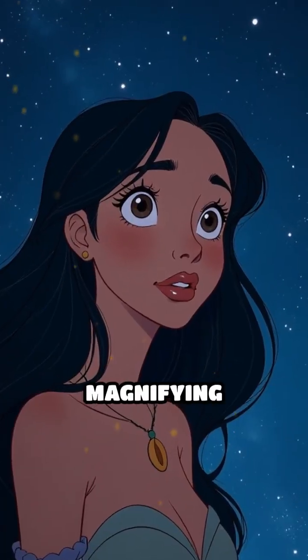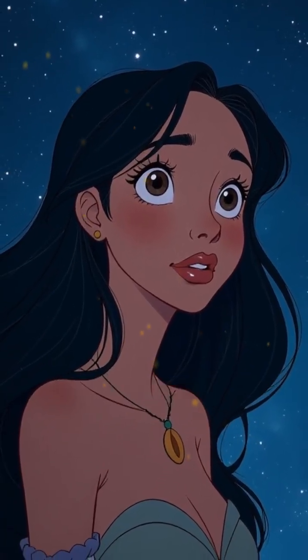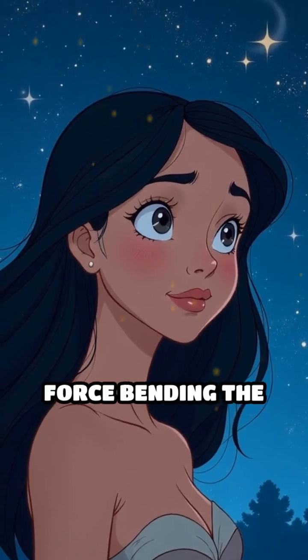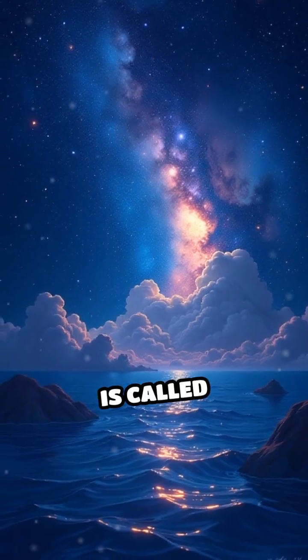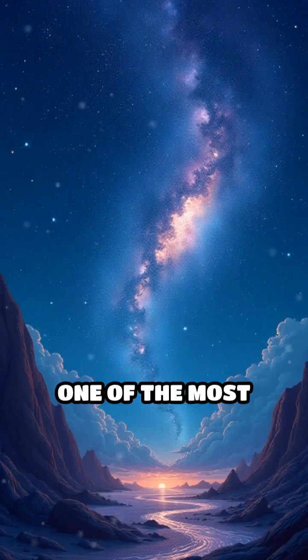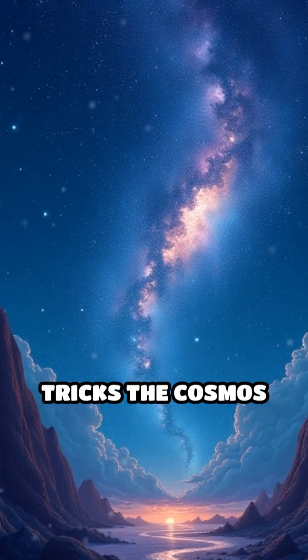Imagine peering through a natural magnifying glass, but instead of glass, it's an invisible force bending the very fabric of the universe. This phenomenon is called gravitational lensing, and it's one of the most astonishing tricks the cosmos plays.